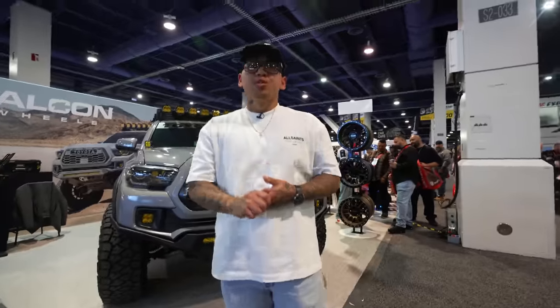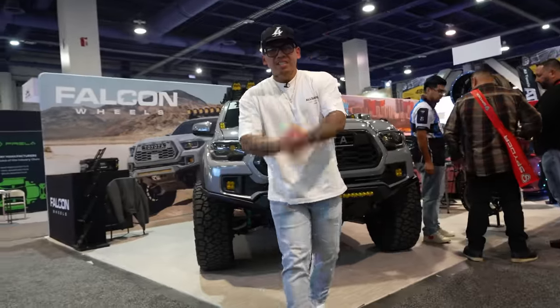If you could recommend anything to someone just starting out and getting into the hobby, what would it be? Ask a lot of questions. A lot of the stuff on this truck I did once and ended up redoing it because everyone on the internet was saying just do this or that. Ask questions, figure out what you need, and figure out if it suits your style of driving. You can find Ryan on Instagram at SoStoked. Thanks for checking out the truck!